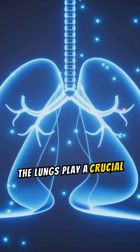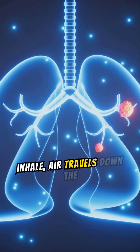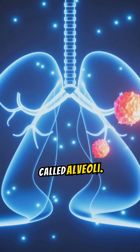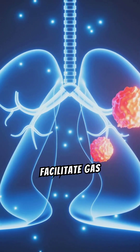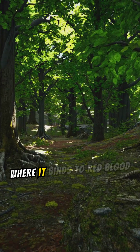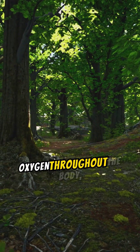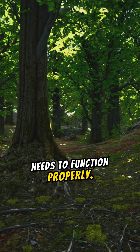The lungs play a crucial role in extracting oxygen from the air we breathe. When we inhale, air travels down the windpipe and into the lungs, where oxygen is transferred to tiny air sacs called alveoli. These alveoli facilitate gas exchange — oxygen diffuses from the alveoli into the surrounding capillaries, where it binds to red blood cells, which are specially designed to transport oxygen throughout the body.